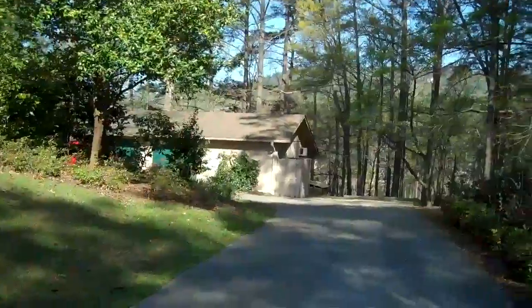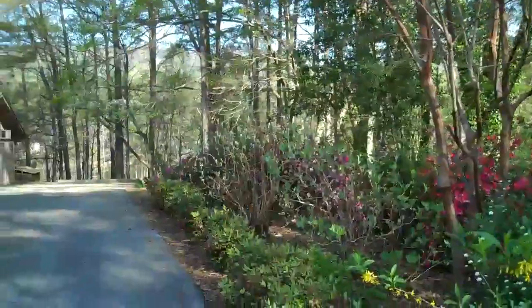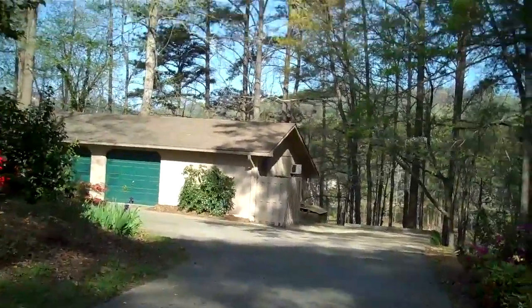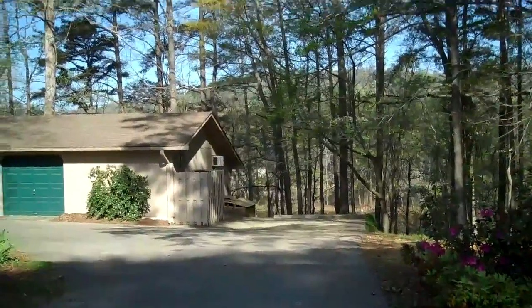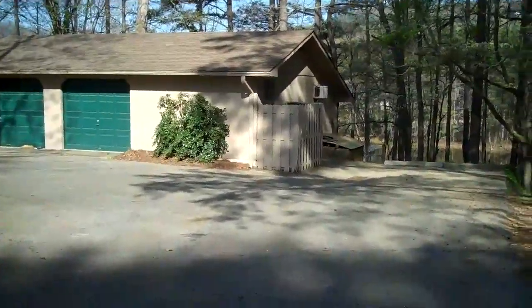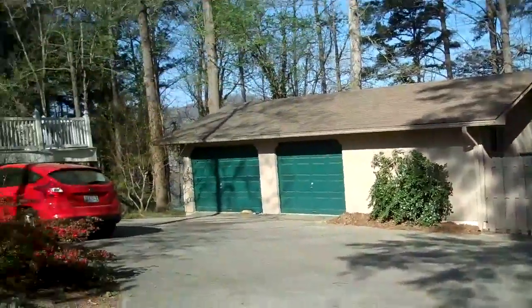We have a detached garage, which is my haven. Nobody's allowed in there but me. That's where I have my workout area. I keep my motorcycle and all that kind of stuff.